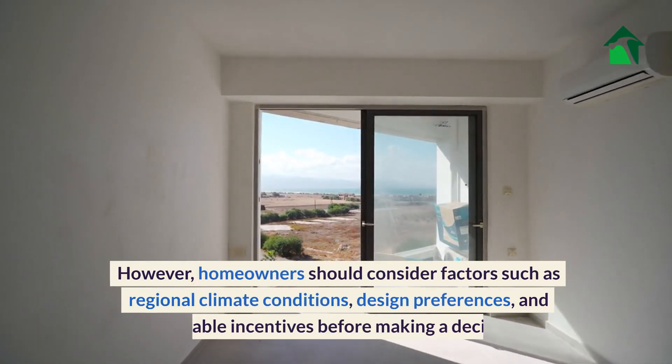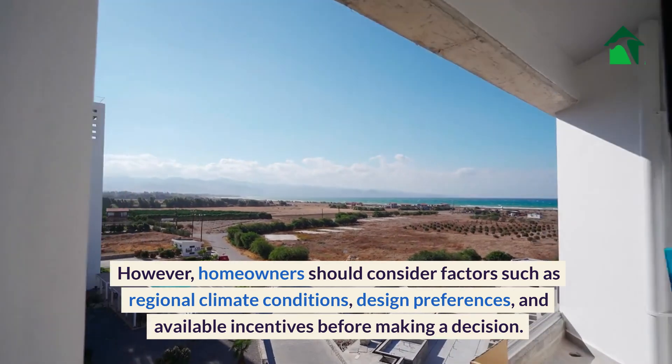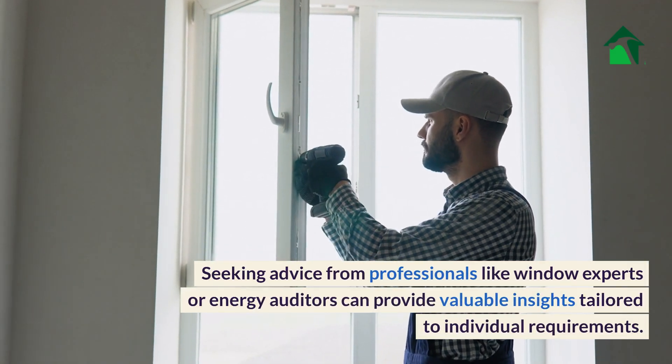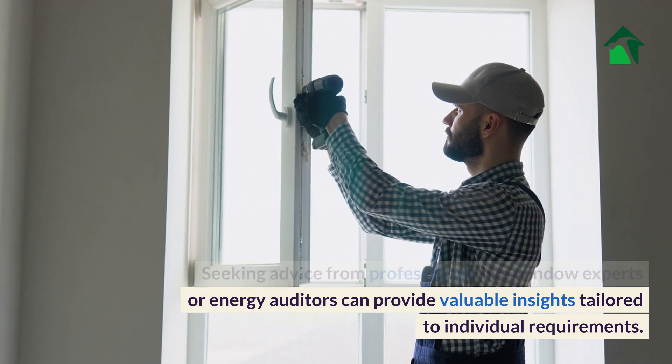However, homeowners should consider factors such as regional climate conditions, design preferences, and available incentives before making a decision. Seeking advice from professionals like window experts or energy auditors can provide valuable insights tailored to individual requirements.